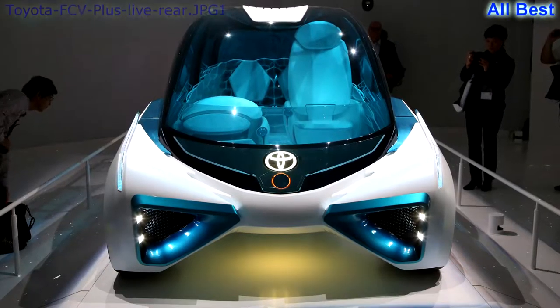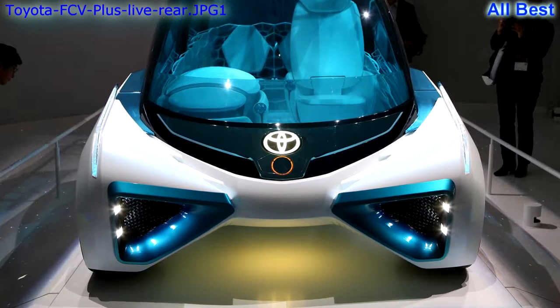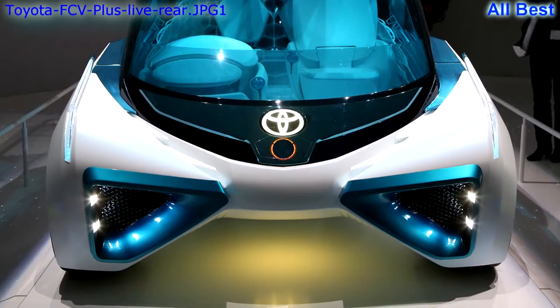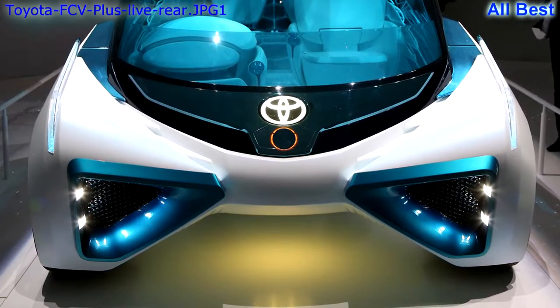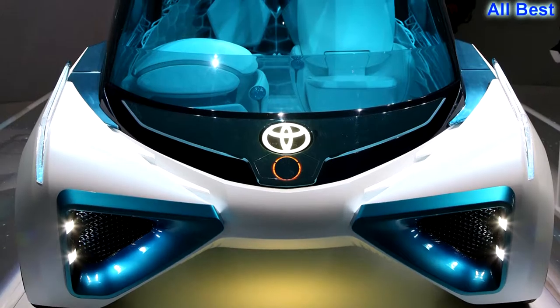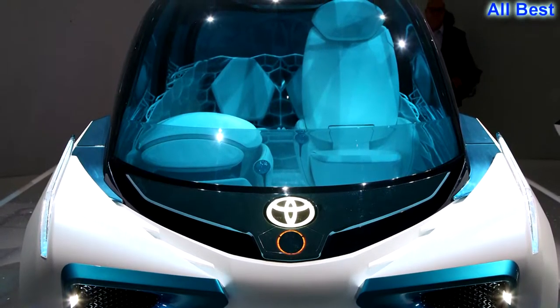Toyota FCV Plus concept: It looks like a four-wheel vacuum cleaner designed by Apple's Jonathan Ive in the late 1990s. All this proves is that while fuel cell technology may someday become key to controlling global warming, it's not very pretty.